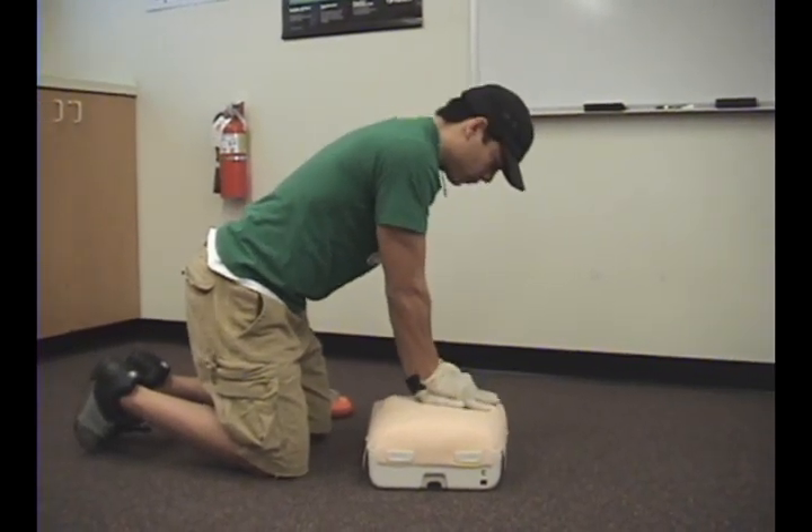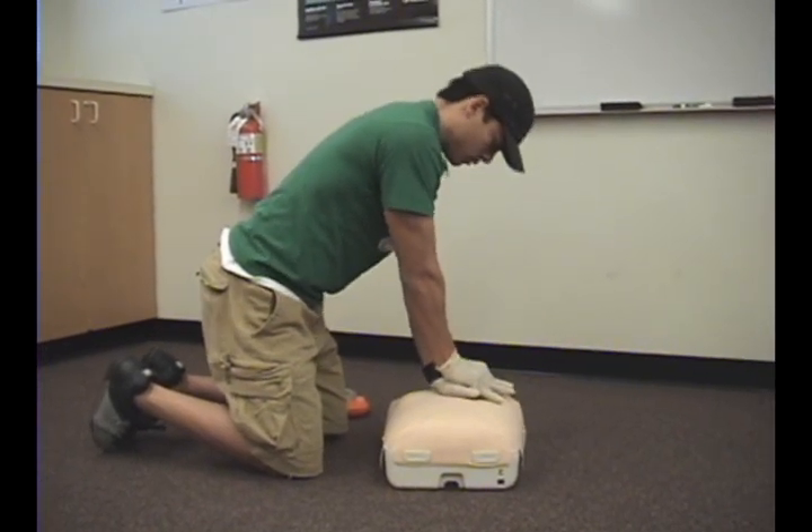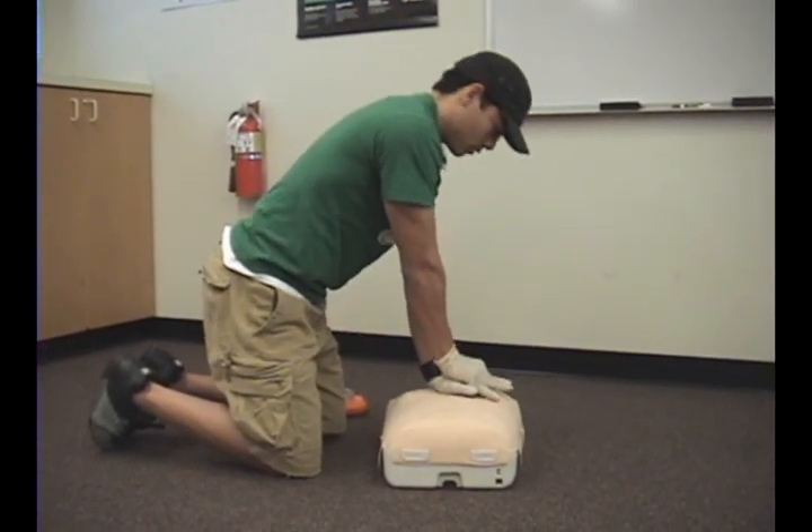Compressions should be performed at a rate of 100 compressions per minute, should be hard and fast, and allow for full chest recoil.